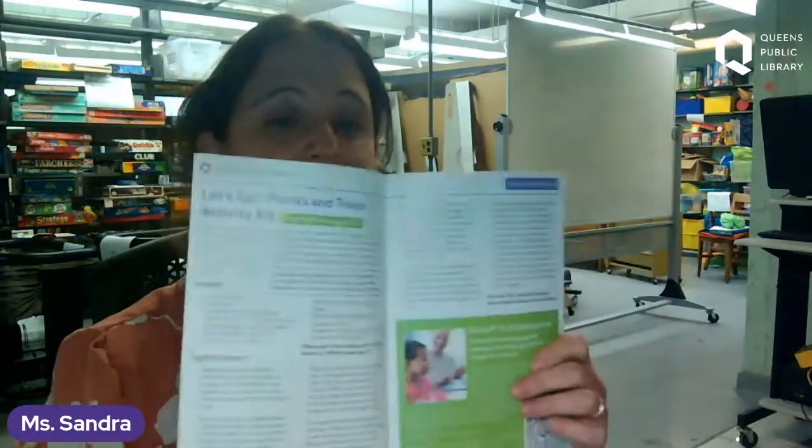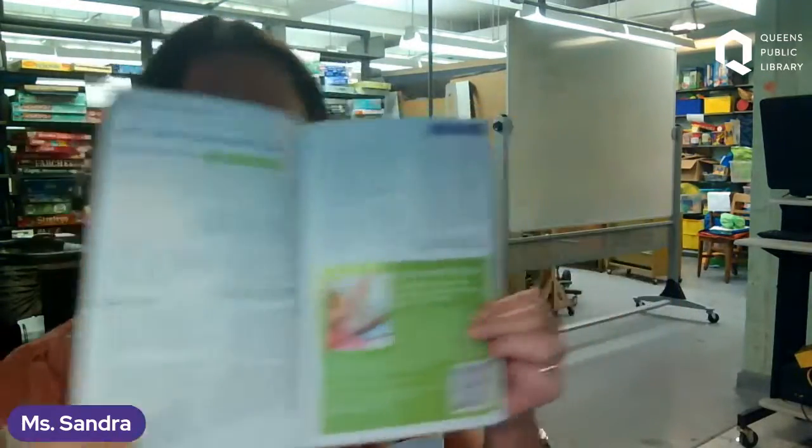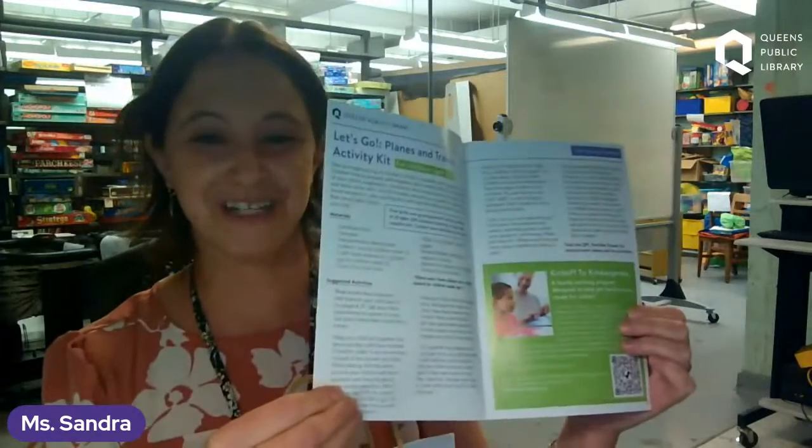On our summer reading guidebook, which you can get in the library, it is on pages 12 and 13. There are instructions on how to do all the really fun activities in this kit. This is a great guidebook — you can pick it up for free at the library. It has activities, book lists, and it explains the summer reading program. Please note there are small stickers in this kit. It is aimed at ages three to five.